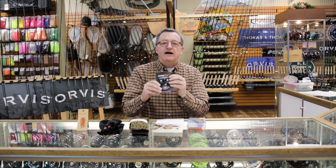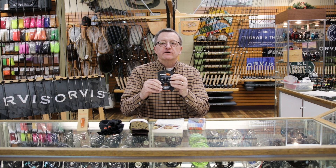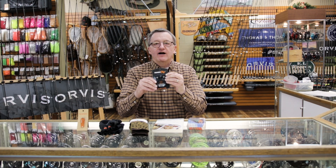Stop by the shop. We'd love to help you fill your stockings with wonderful gift items from Front Range Anglers. Happy Holidays!